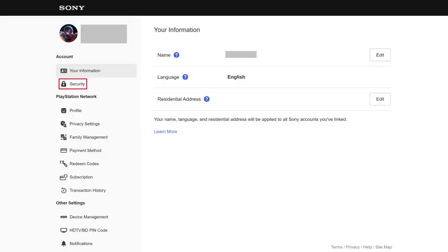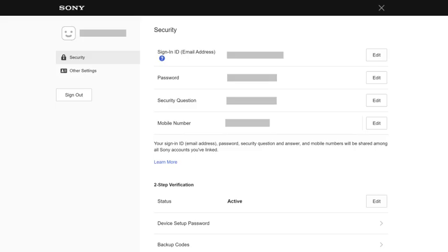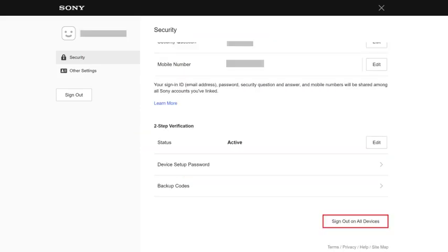Step 3: Click Security in the menu on the left side of the screen. A menu is shown letting you know that you'll need to go to another page. Click Continue. You'll be routed to the security page. Step 4: Scroll down to the bottom of this screen and then click Sign Out on All Devices.